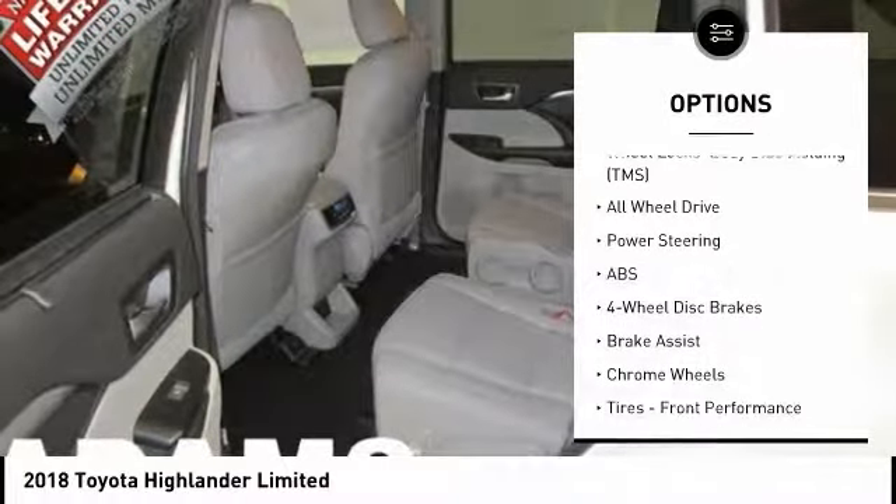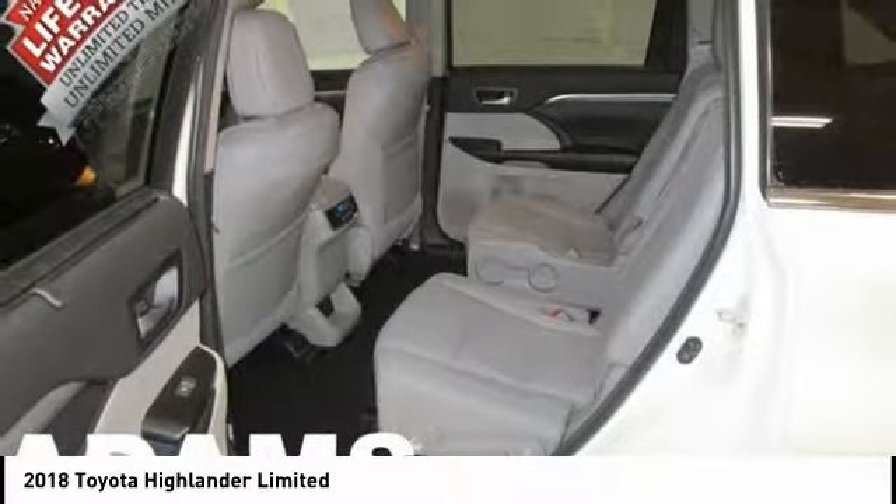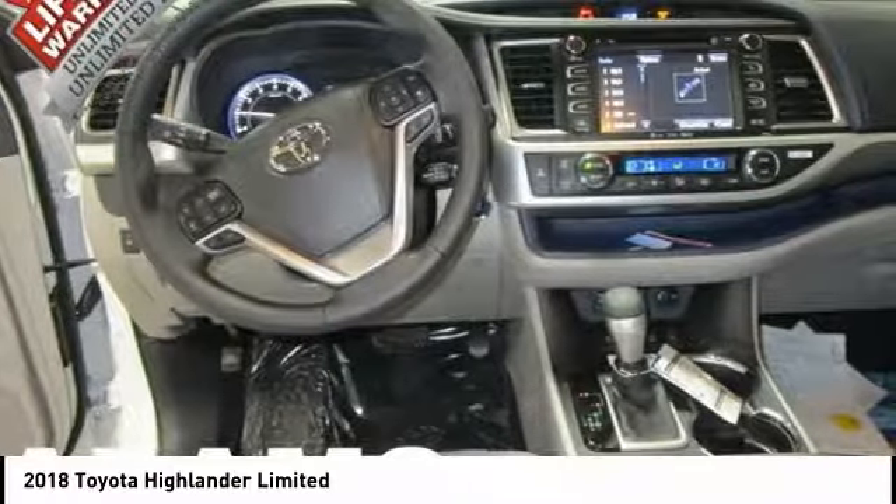Power lift gate, traction control, lane departure warning, navigation system, and backup camera.